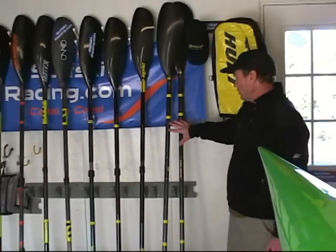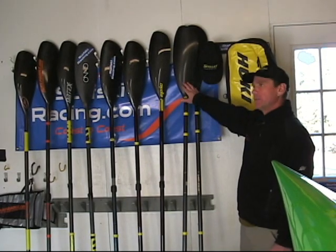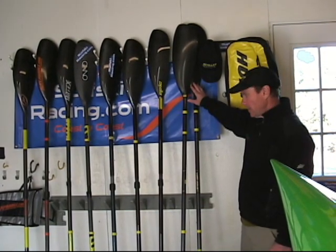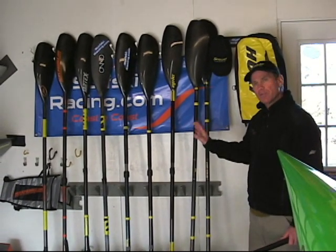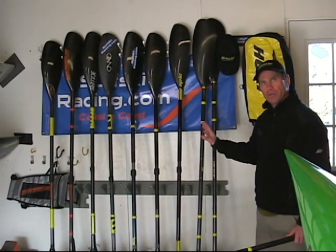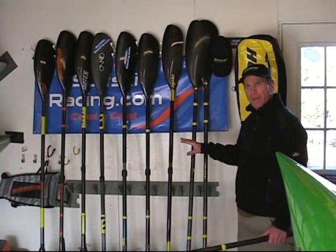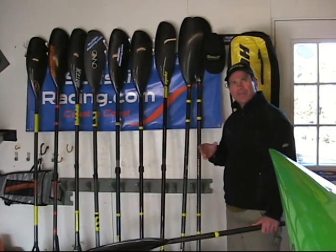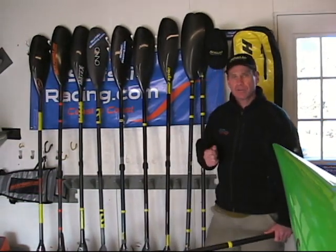The last two paddles here are Brascas. They're fixed length — a Brascas 7 and a Brascas 6. Again, refer to the text of the paddle review on surfskiracing.com for more information on these individual paddles. I want to thank all the viewers for tuning in to surfskiracing.com and hope you'll continue throughout this racing season to do so. We appreciate you viewing surfskiracing.com.